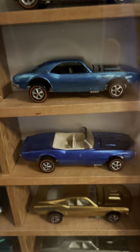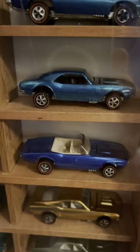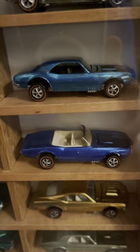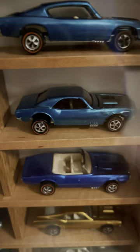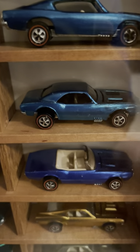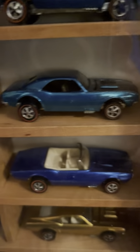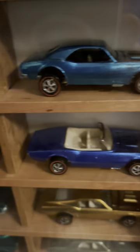Now we go down to the 1968 Camaro, which was the first red line released — the first Hot Wheels red line. What a beautiful car, what a beautiful design. And this is called aqua — this is not straight blue like the Firebird below it. Look at the condition of this car, look at the paint. These Camaros are really fetching crazy money right now.